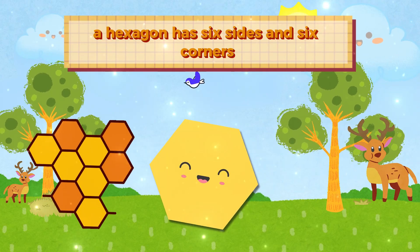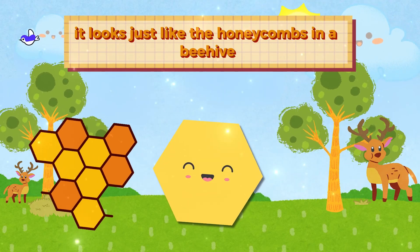A hexagon has six sides and six corners. It looks just like the honeycombs in a beehive.